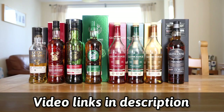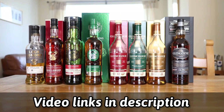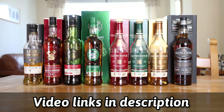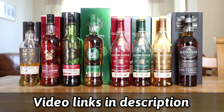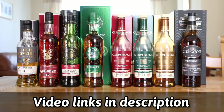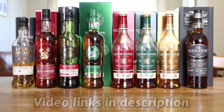We have the Loch Lomond 2011 10 Year Old Aquavita Exclusive which I have reviewed, we have the Loch Lomond 12 Year Old, we have the Loch Lomond Single Cask 2006, we have the Loch Lomond 19 Year Old Royal Portrush, we have the Glenmorangie La Santa 12 Year Old which I have reviewed, we have the Glenmorangie Nectar d'Or which I have reviewed, and finally we have the Glengoin 21 Year Old.